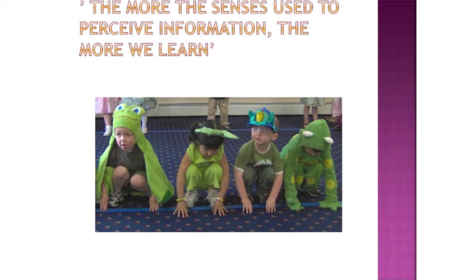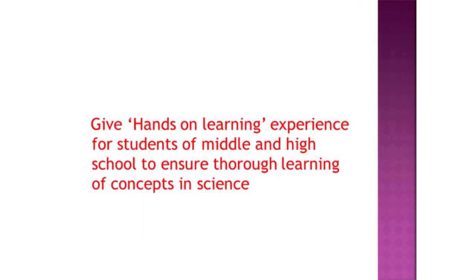This slide is just an example to show us that the more senses we use, the better we perceive information and we learn and remember concepts. So give children the hands-on learning experience to ensure thorough learning in the teaching of science.